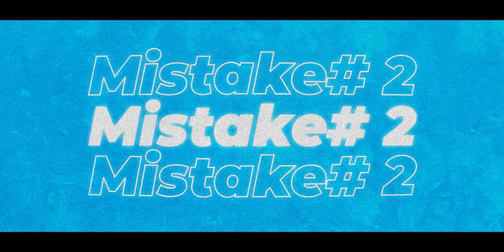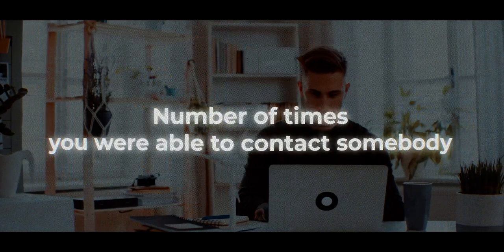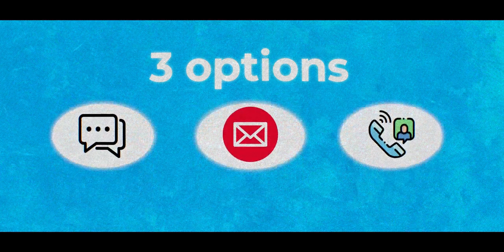Mistake number two is agents not having any automated email campaigns go out. When I'm thinking about the best way to convert leads coming through from different sources, it always comes down to speed to lead and the number of times you're able to contact somebody. You've got three options: texting, emailing, and calling. Agents are really only good at one of those three, and it's never calling. So the low hanging fruit here is emailing. With most CRMs, you're able to create templates to hit these leads as soon as they come through.